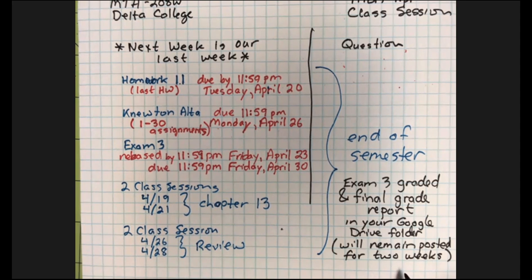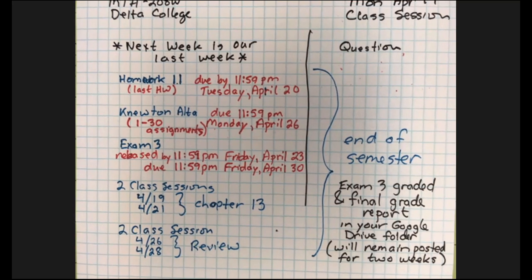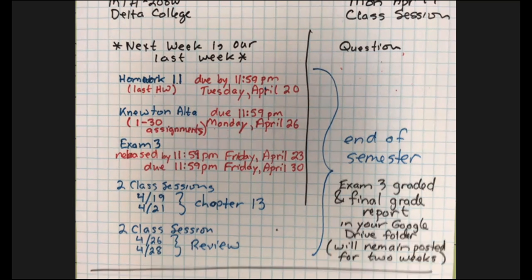The college requires instructors to keep records for a certain amount of time, but it's not a year. So get your papers, download them, own them — then you have what you want.